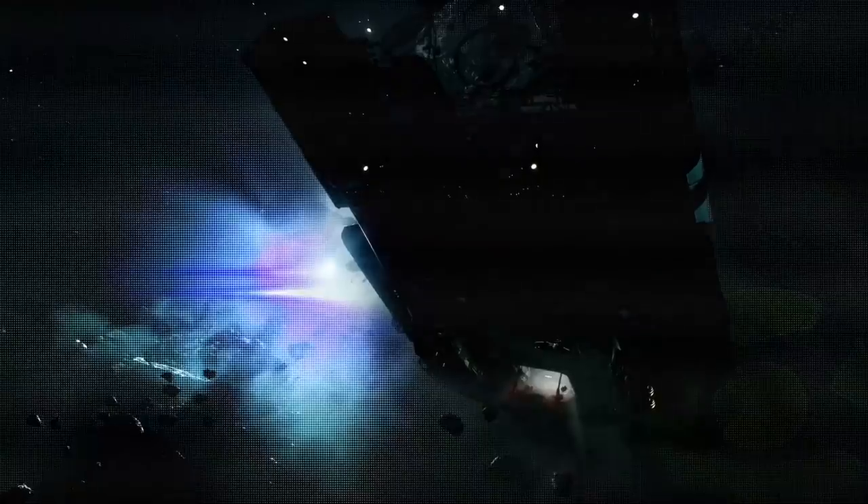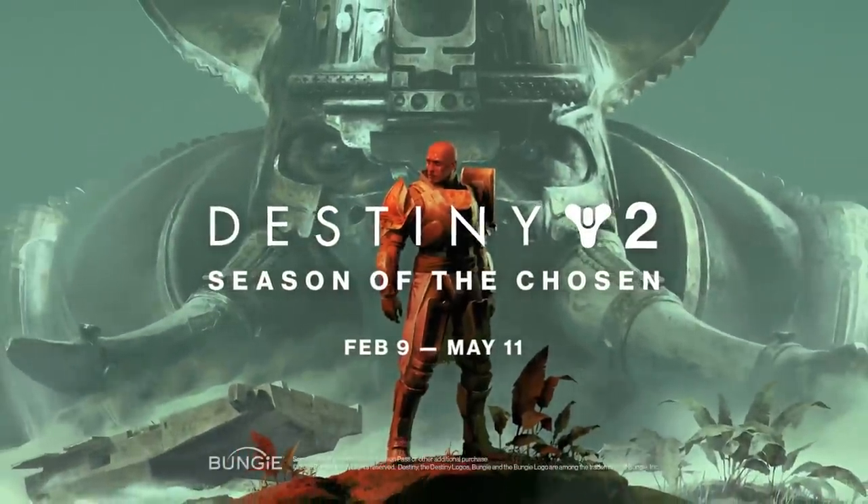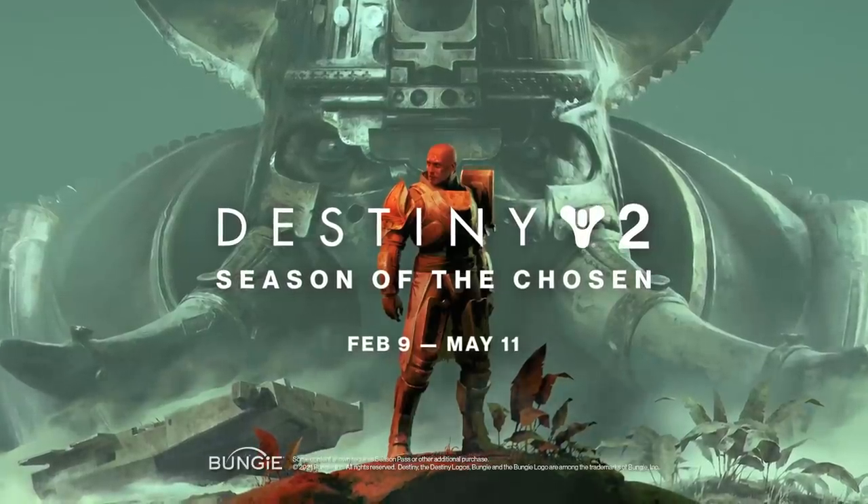Just as the trailer is about to end, we hear Osiris say something like 'there's no light here,' showcasing an ominous Cabal ship — and then this flashes on screen. What the heck is this? This could be a new enemy unit or something crazy. It looks almost Scorn-ish, but this is apparently something we may be facing coming in this new season.